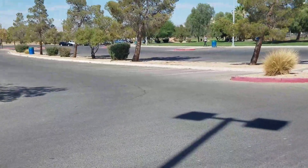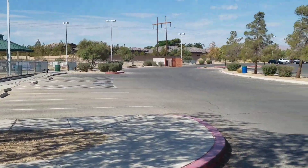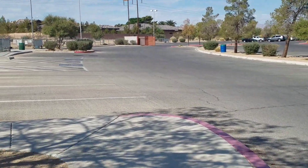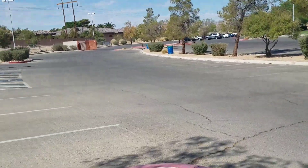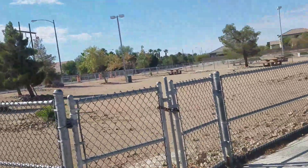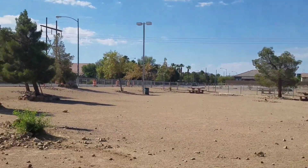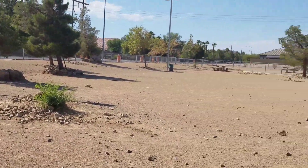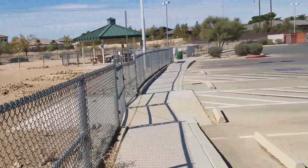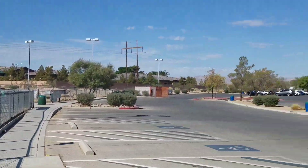Today I'm at Silverado Ranch Park, which is right across the street and down the road a mile from our casino, South Point. My goal is to do a four-mile walk. There's a lot of little areas here — this is a little dog area for dogs to run. Not a lot of people out here today, though there are some kids playing baseball.